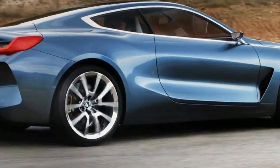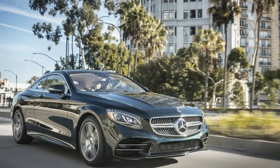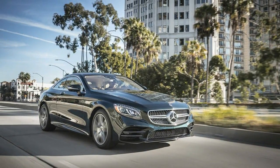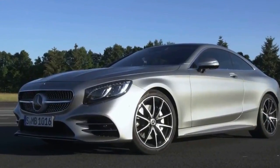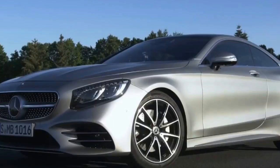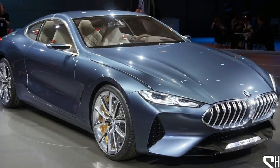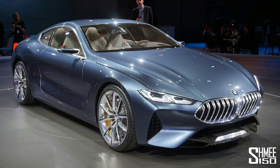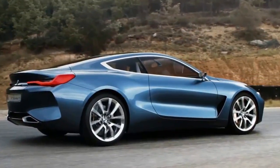BMW says the new 8 Series is currently undergoing intensive high-speed testing in Aprilia, Italy, and it'll be crucial in making the new car the 911 rival Munich is hoping it'll be. Right now, BMW is testing the high-speed and high-friction coefficient performance of the new 8 Series, but later it'll move on to things like acceleration, braking and steering on circuits, slalom courses and different road surfaces.